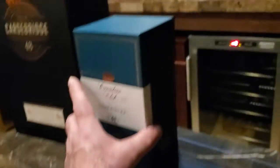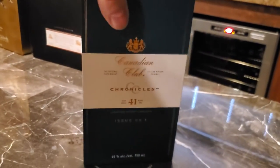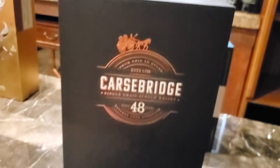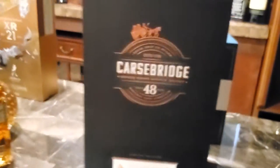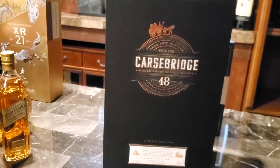Here are two more specialties. This is CC Chronicles 41-year-old. And here's another super oldie — Karst Bridge 48 years old.